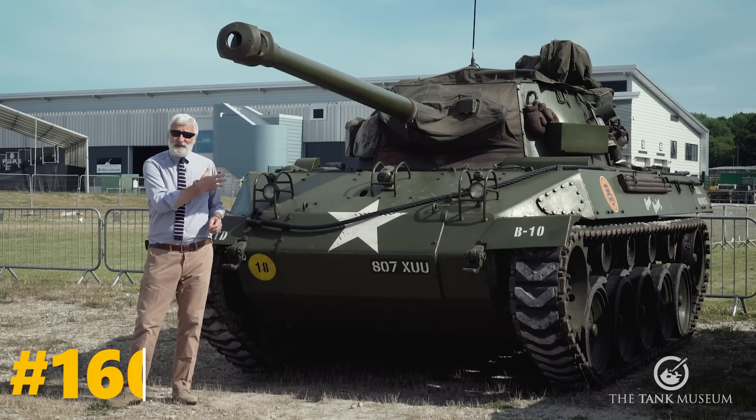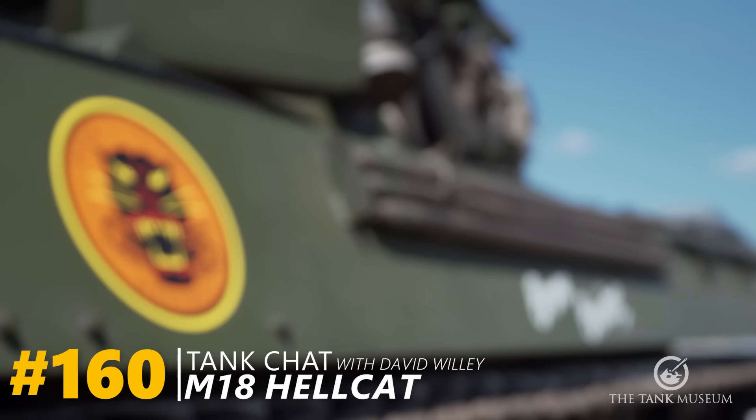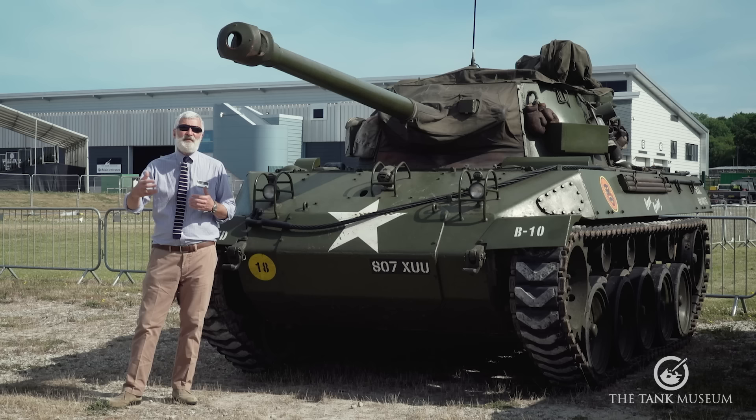This tank chat is going to be about the M18 Hellcat, a tank destroyer that was used by American forces in the Second World War, which went on to have a lengthy lifespan after World War II with a number of other countries.